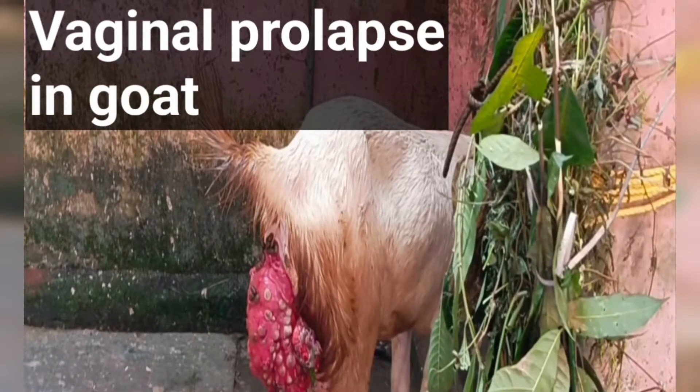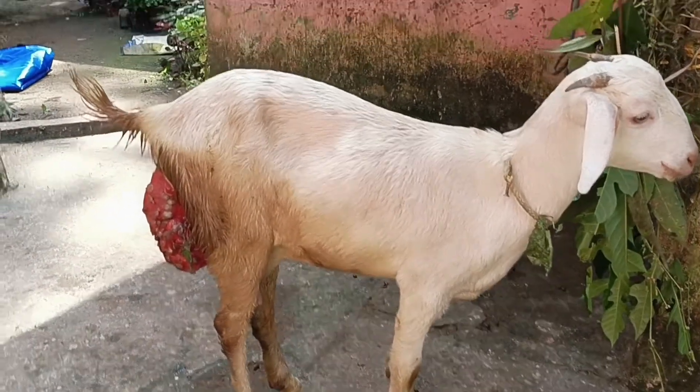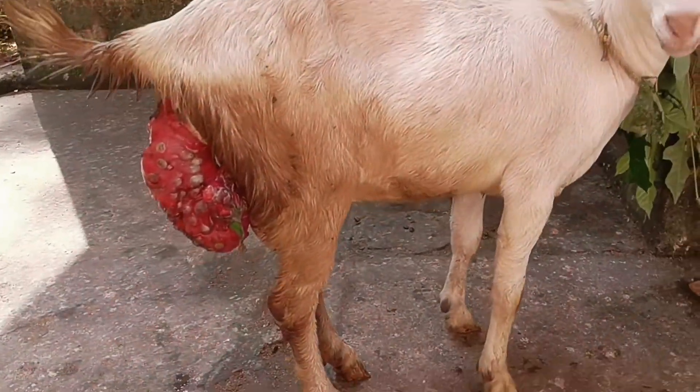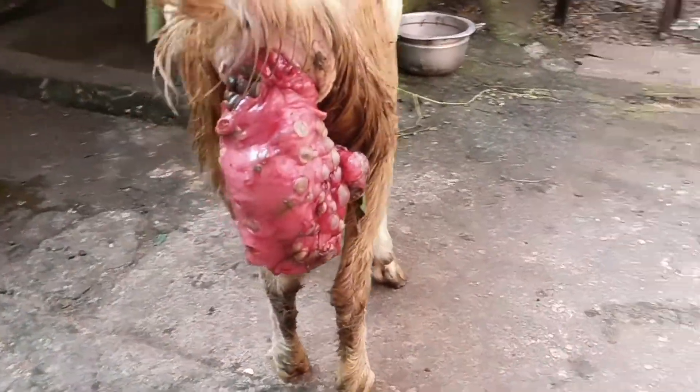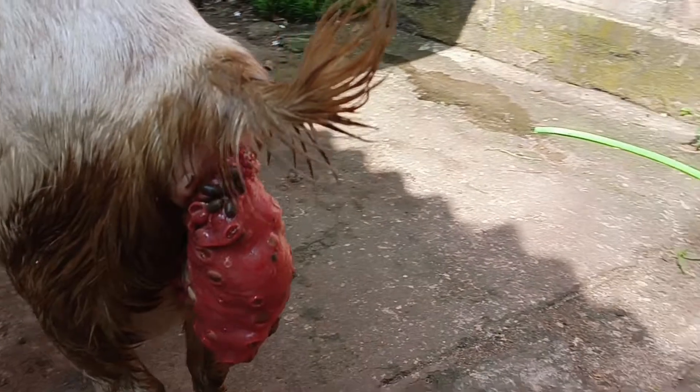Uterine prolapse occurs infrequently after parturition in goats. The entire uterus is everted. The underlying causes include dystocia, uterine inertia, hypocalcemia, and lack of exercise.